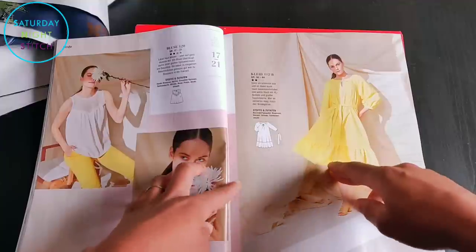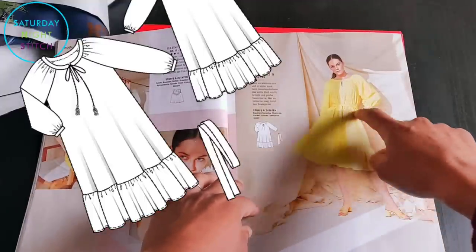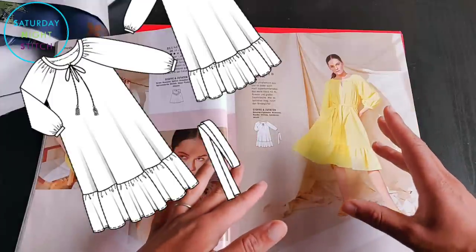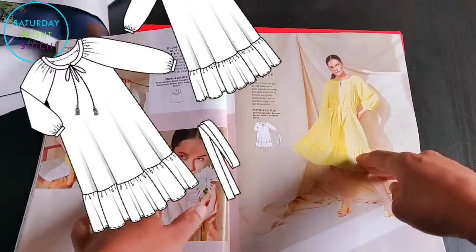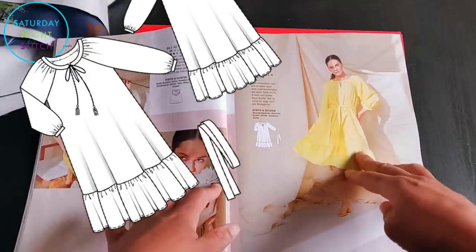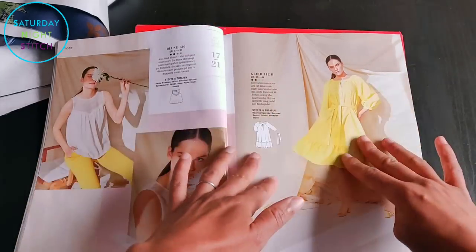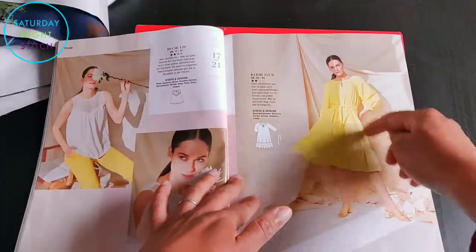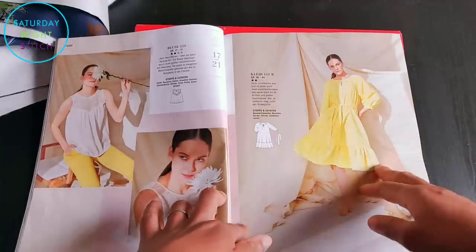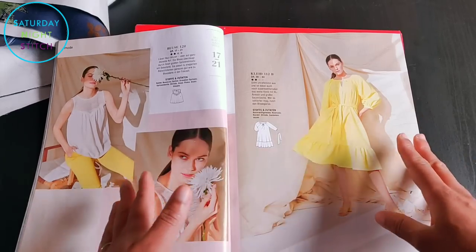Then there's the raglan sleeve dress from the cover again, this time in a beautiful yellow fabric with a waist belt. This fabric has a bit more structure compared to the first version, which was in a viscose crepe and very drapey. This one is more of a stretch cotton, so it's holding the volume — you can see it on the sleeves — and I absolutely love that. If I could get this fabric I would make this dress as-is. I do not like the beige background though; it doesn't make the yellow pop at all.